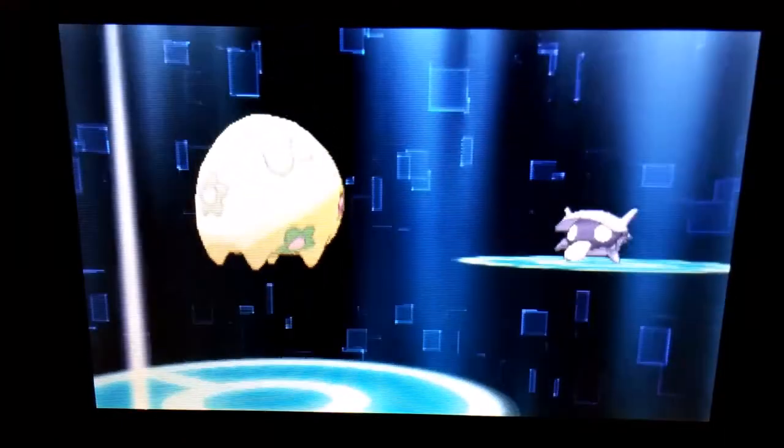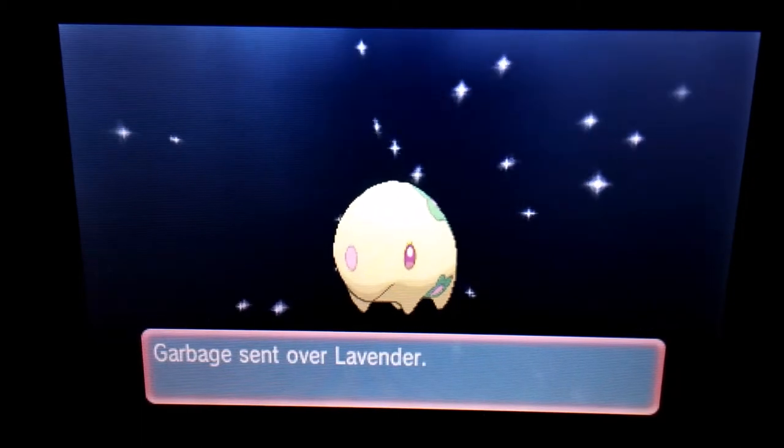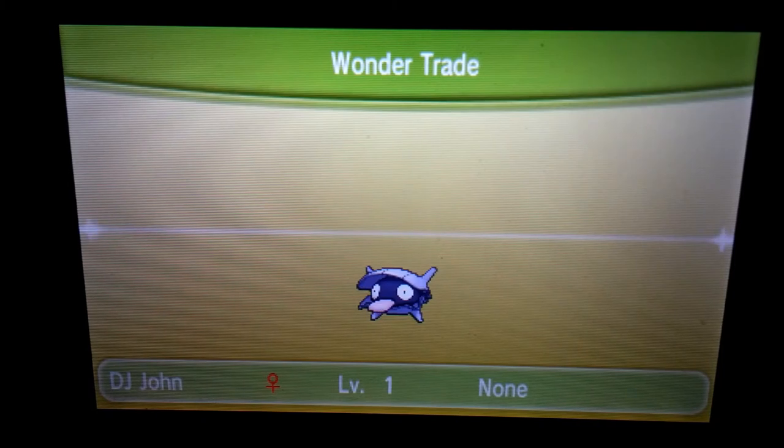A shiny Munna! Oh, is it a shiny? It's a Munna anyway — that's pretty amazing. It's a shiny Munna called Lavender, and that's amazing. Thank you for that shiny Munna — that's pretty cool. What is this so far, like my fifth shiny? I can't really believe it. That's amazing — I got a shiny Cyndaquil, a shiny Terrakion, a shiny Kyurem, a shiny Infernape, and now a shiny Munna.